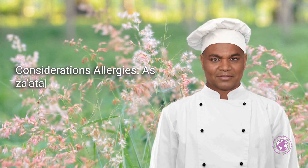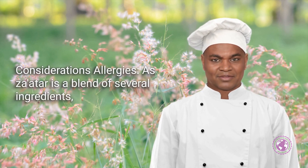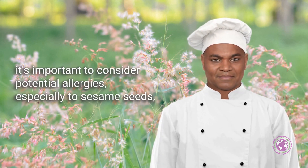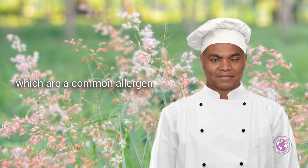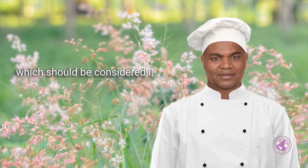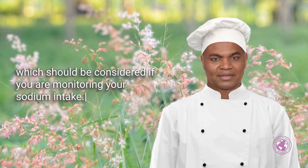Considerations — Allergies: As Za'atar is a blend of several ingredients, it's important to consider potential allergies, especially to sesame seeds, which are a common allergen. Salt Content: Some Za'atar blends include salt, which should be considered if you are monitoring your sodium intake.